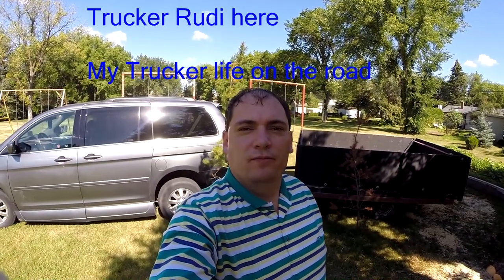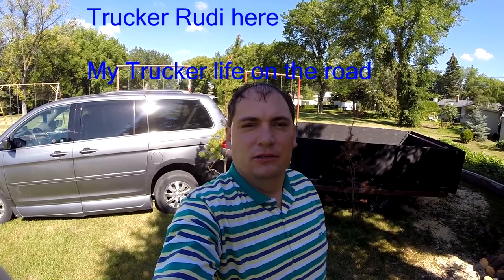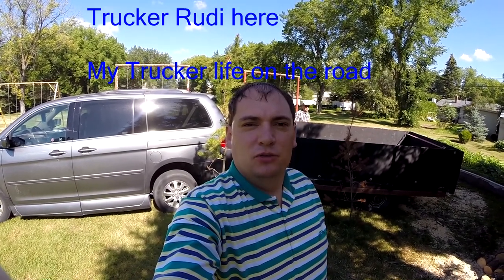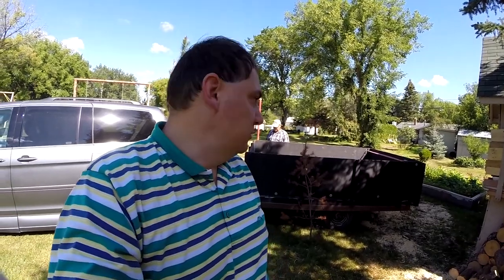Hey, good morning! It's my day off today, August 11th, and I'm just getting ready to go to the bush and cut some more firewood like we did last week. Just finished hooking up the trailer and we're gonna be on our way.